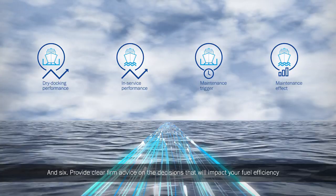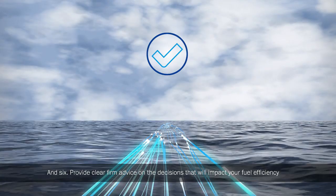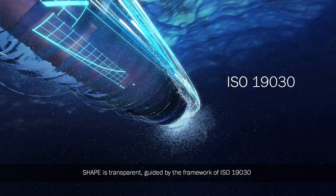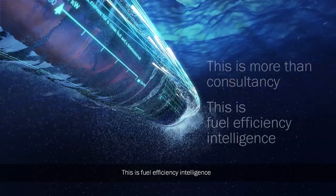6. Provide clear, firm advice on the decisions that will impact your fuel efficiency. Shape is transparent, guided by the framework of ISO 19030. This is more than consultancy. This is fuel efficiency intelligence.